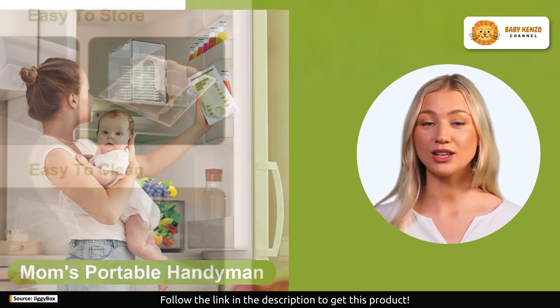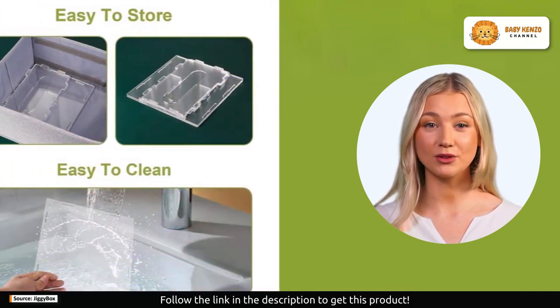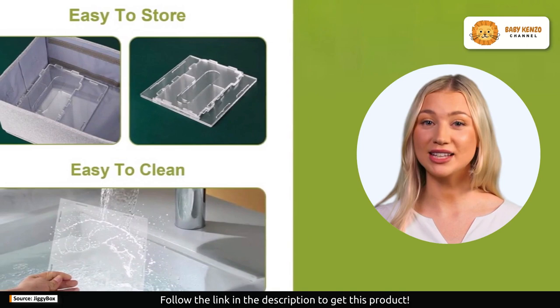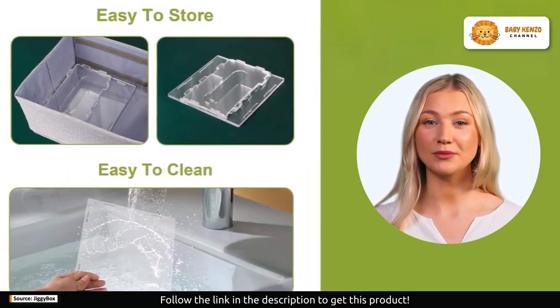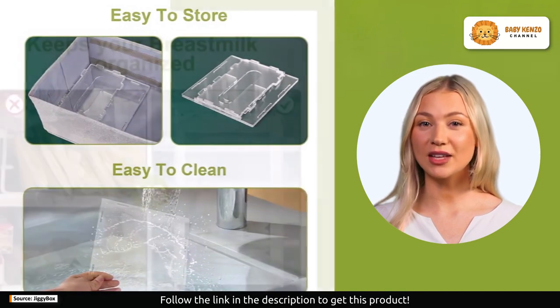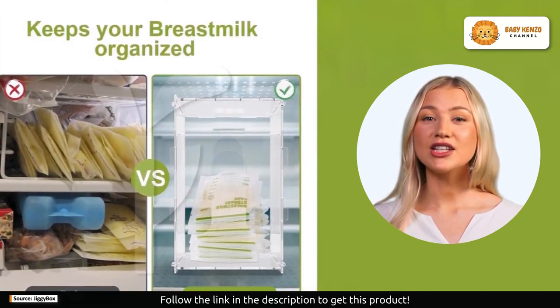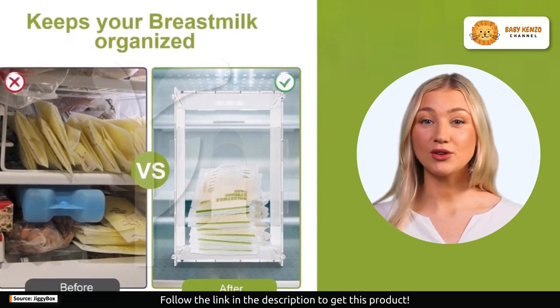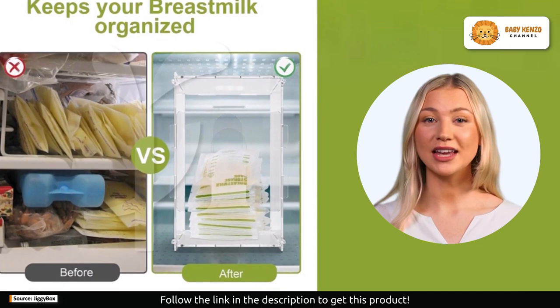Crafted from premium transparent acrylic, this breast milk freezer storage organizer is both beautiful and durable. The transparent material allows you to intuitively see the contents inside the tower, making organization a breeze. The removable design ensures easy cleaning — just rinse it with water and it's ready for use again.